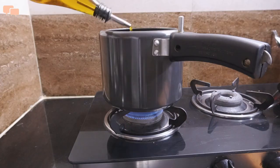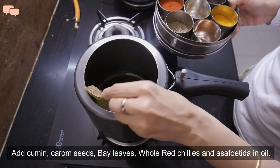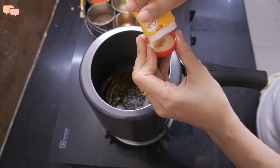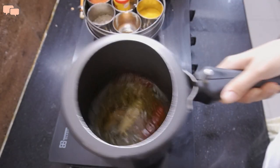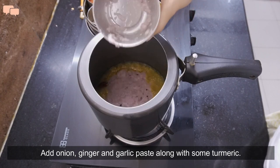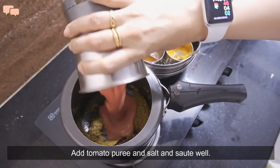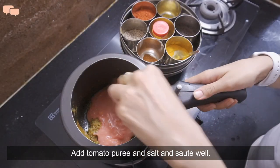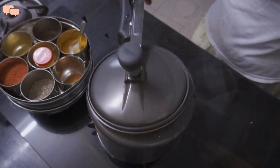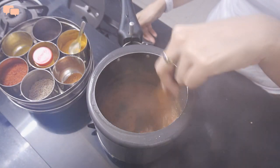I'll take a cooker and quickly make the gravy for this simple rajma recipe. Start by adding whole spices in the oil — jeera, ajwain, tejpata, hing and sabut lal mirch. Once done, add onion, ginger and garlic paste and haldi, and sauté this paste until golden brown. Then add tomato puree and mix it well. Add salt and let the tomatoes cook for three to four minutes.